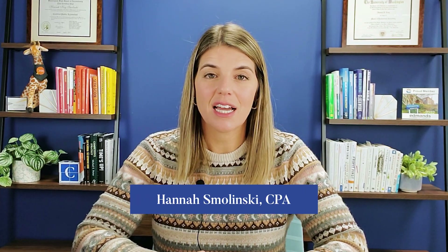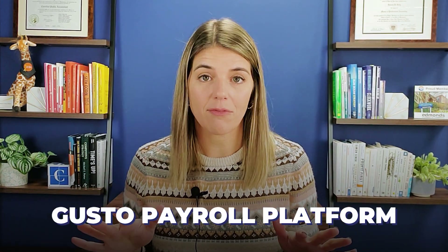As we approach the end of the year, it's time for people to be considering if they're happy with their payroll provider and if they want to switch to a different one. So if you've been struggling throughout the year and you're thinking you want to change your payroll provider, or maybe you're starting to hire employees and need to pick one, you might be looking at the different options. This video is about showing you the Gusto payroll platform.